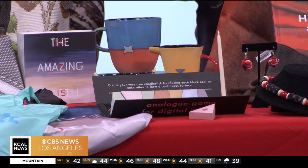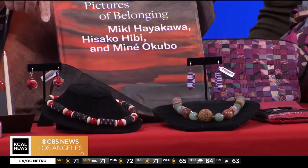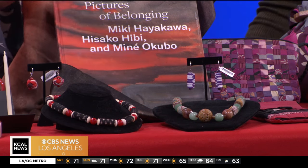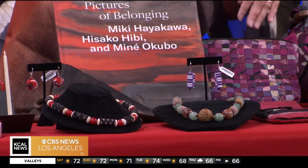These are from the Japanese American National Museum. The necklaces are made by Susan Omori — she uses antique Japanese fabric to make the beads. You can see that's the fabric in there. That's so pretty, incorporating the culture into the necklace.